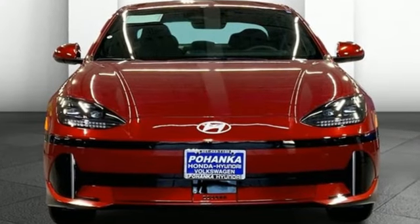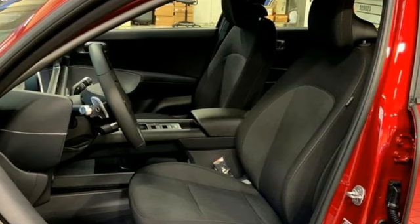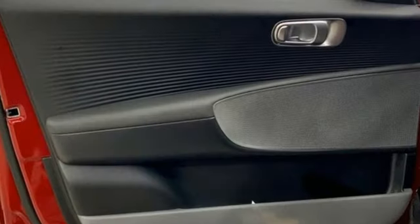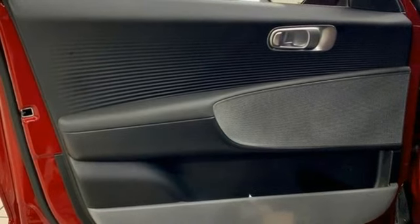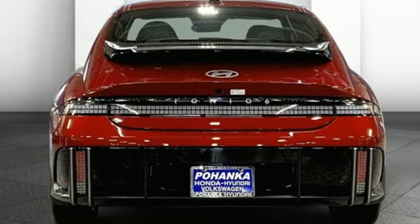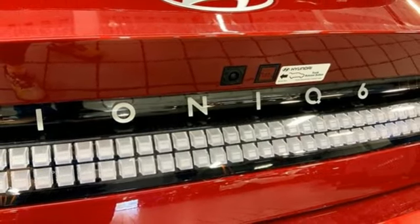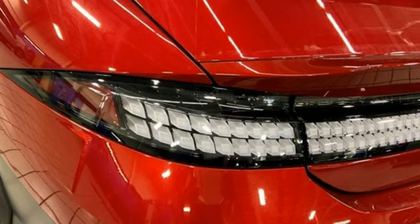Integrated navigation system with voice activation, doors and push button start, proximity key, dual zone climate control front and rear, parking sensors, wireless phone connectivity, cabin preconditioning, automatic transmission, hands-free liftgate, four-wheel drive, steering assist, cruise control.